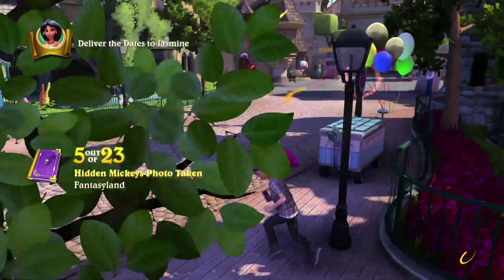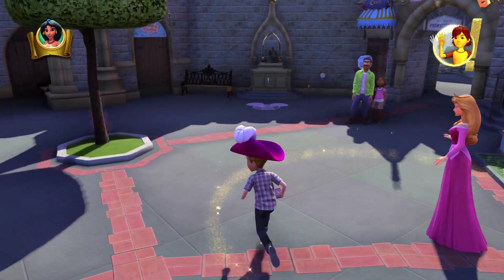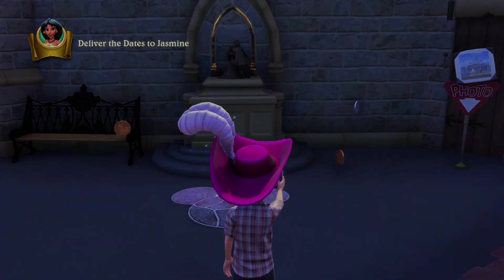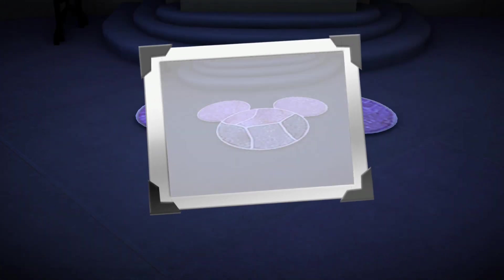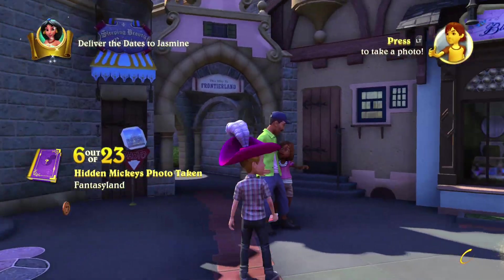Our next one is going to be right next to Aurora and it's going to be on the ground. I think this is probably one of the best looking Hidden Mickeys in the park, even though it's super easy to find. So far I think the Frontierland one is the hardest — that super tiny one right in front of the Golden Horseshoe on the cobblestone. Really, really hard.